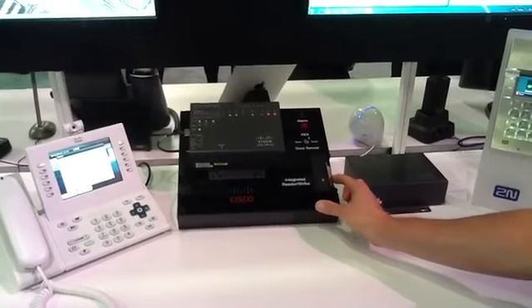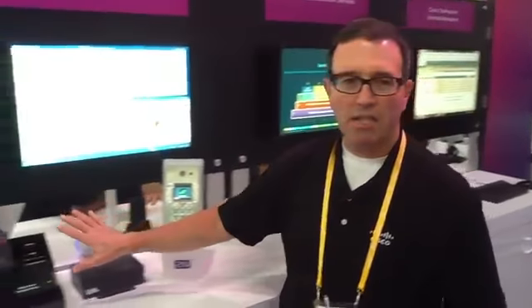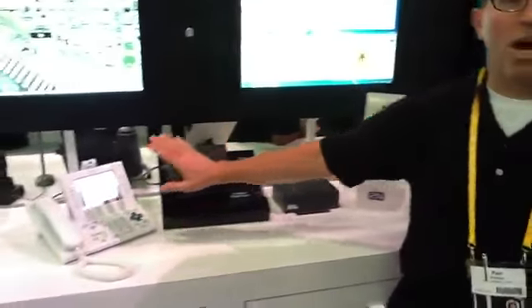The person can now enter the building. It's quite a tightly integrated system between the 2N endpoint, our access control product, and our IP phones.